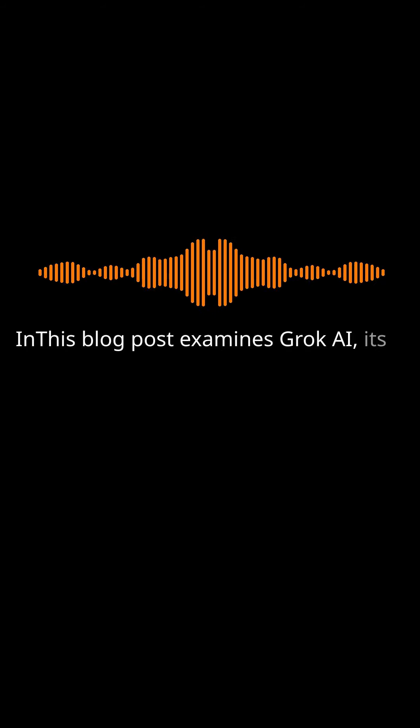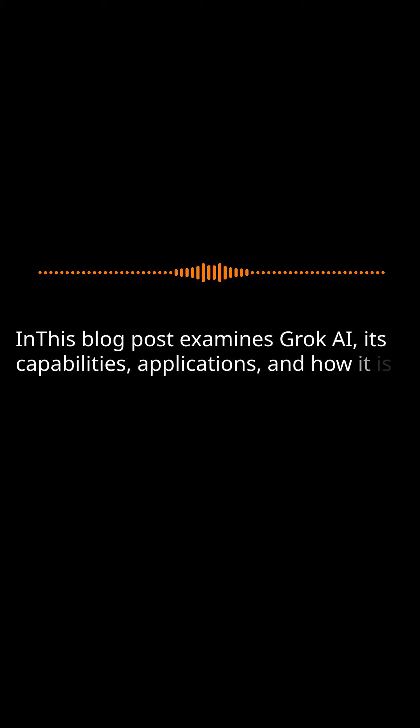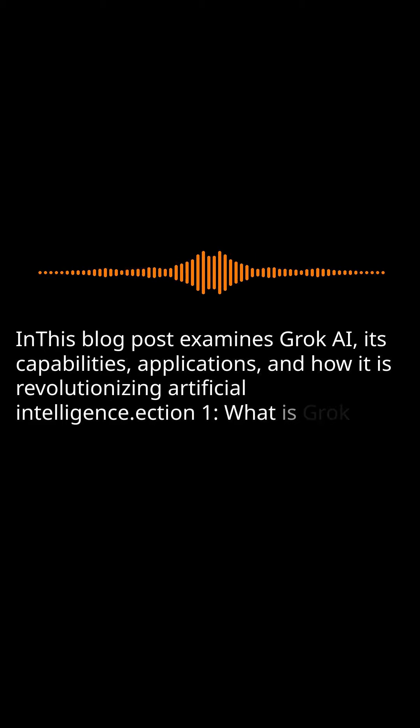In this video, we examine Grok AI, its capabilities, applications, and how it is revolutionizing artificial intelligence.